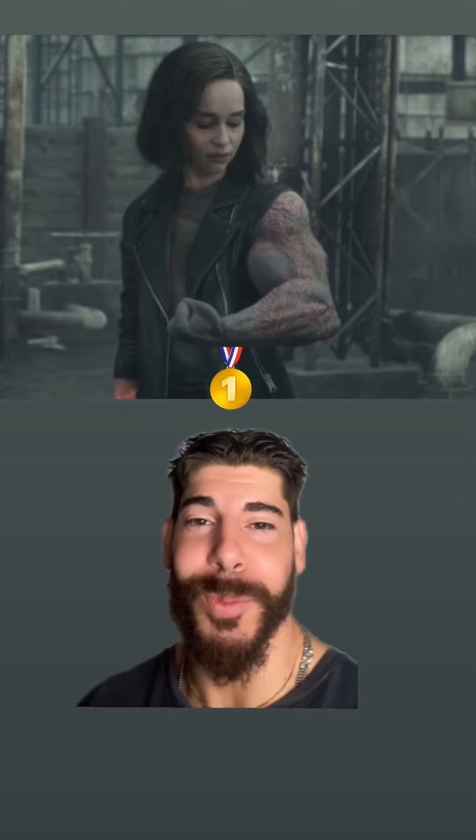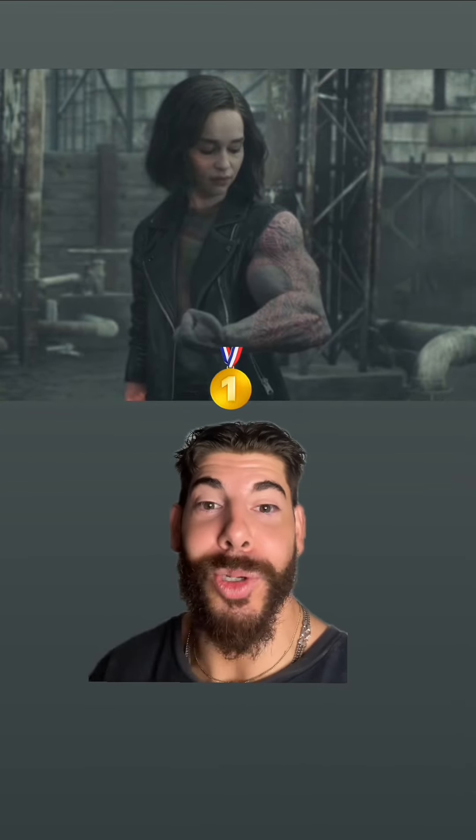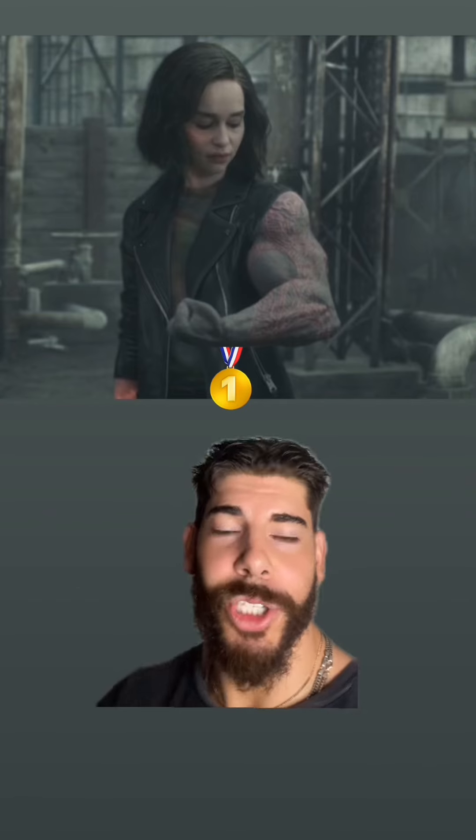There's no way this passed multiple levels of corporate approval. She-Hulk's got a full Drax arm with his tattoos and everything — how does that make sense? This is actually most of you nerds if you were lefties.